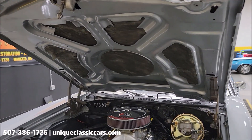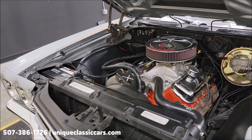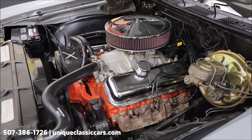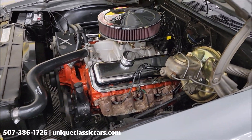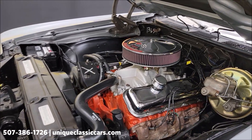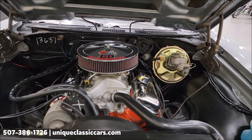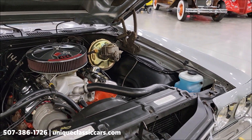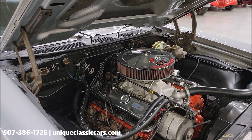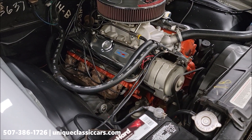Here's a peek underneath the hood — there's the 454. It has power steering, power brakes, and it does have front disc brakes as well. The restoration was stated to have been done in 2011. It's a nice, clean, tidy engine bay. The heater hoses look okay.